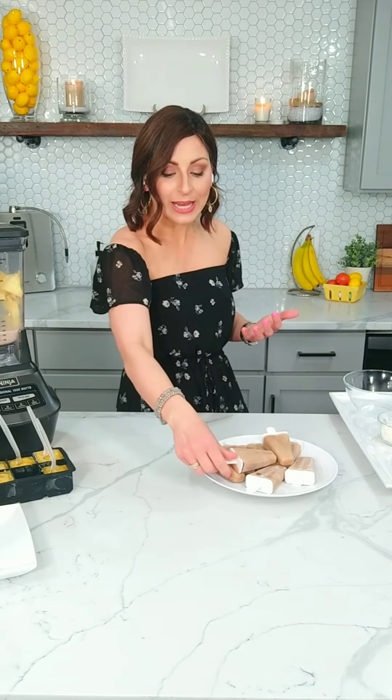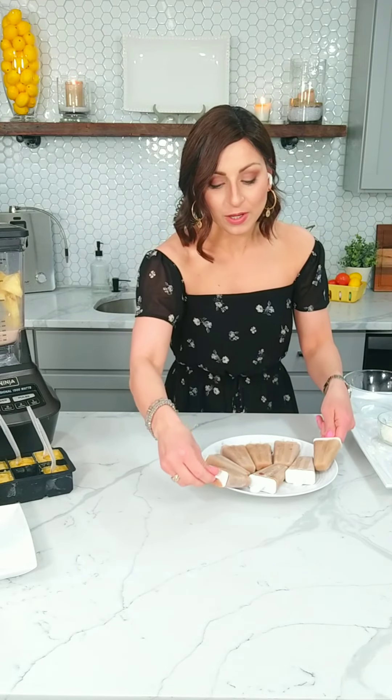All I added in this one is my Mooala banana milk, actual fresh bananas, a little almond butter, a little vanilla extract — but no sugar needed at all. You're getting lots of sweetness from that Mooala banana milk.